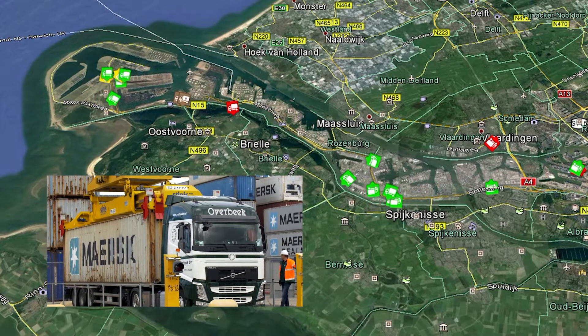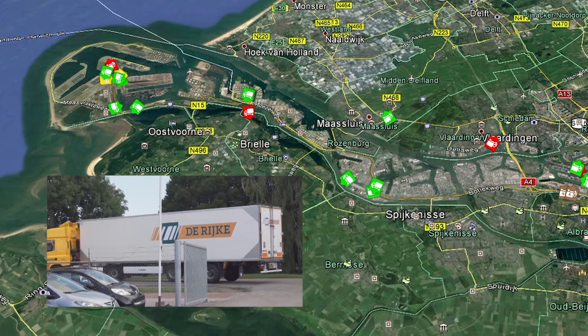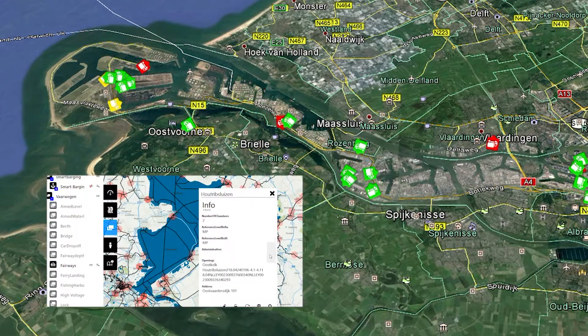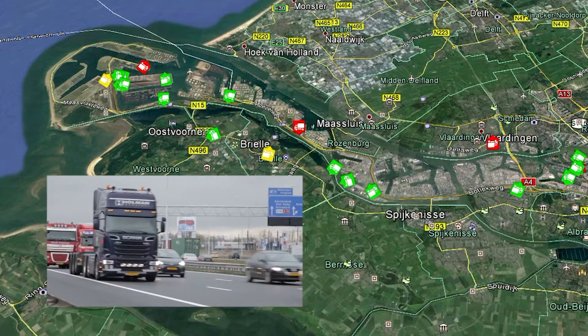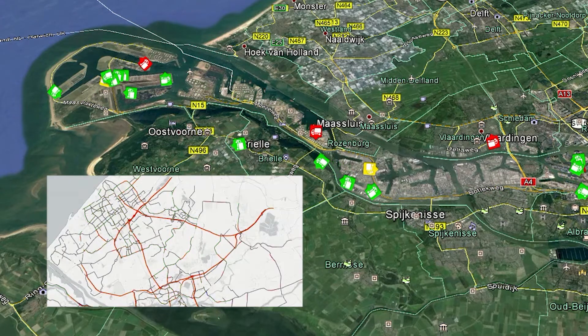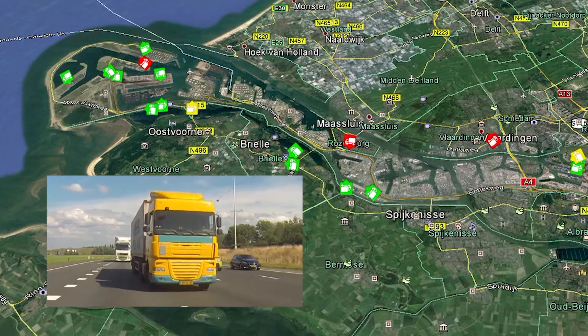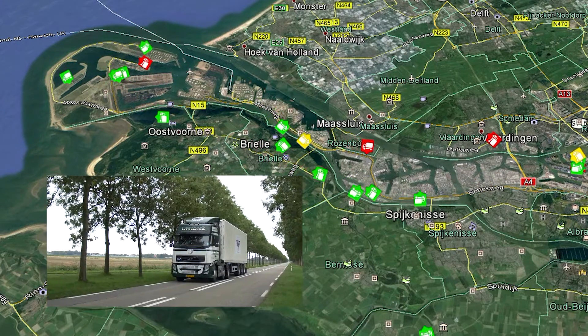Before trucks can form platoons, they must be able to find each other. In order to make the match between the trucks, exchange of data is needed — for instance, about the destination of the trucks, the routes to be driven, delivery times, cargo information, and drivers' driving and rest periods and vehicle characteristics.